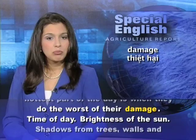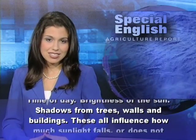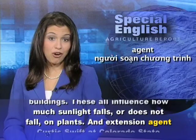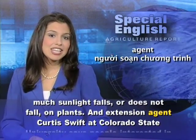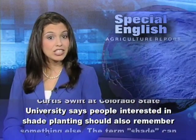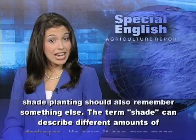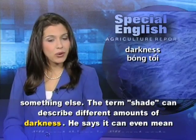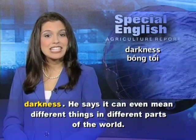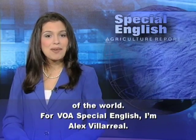Time of day, brightness of the sun, shadows from trees, walls, and buildings — these all influence how much sunlight falls or does not fall on plants. Extension agent Curtis Swift at Colorado State University says people interested in shade planting should also remember that the term 'shade' can describe different amounts of darkness, and it can even mean different things in different parts of the world. For VOA Special English, I'm Alex Villarreal.